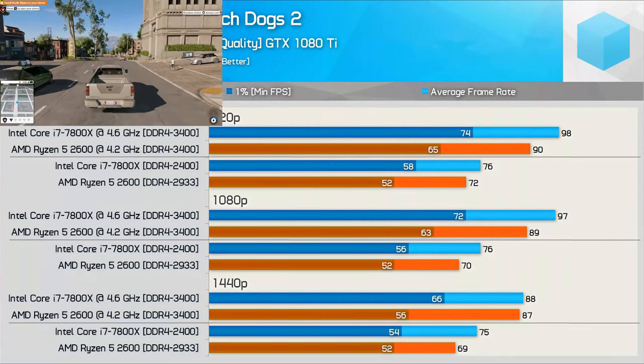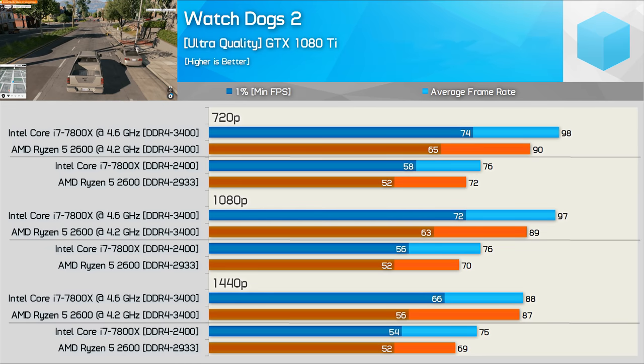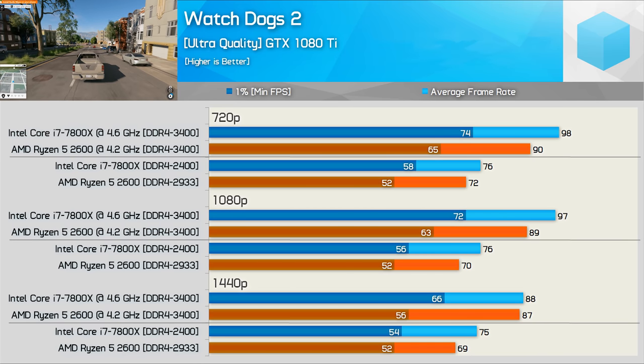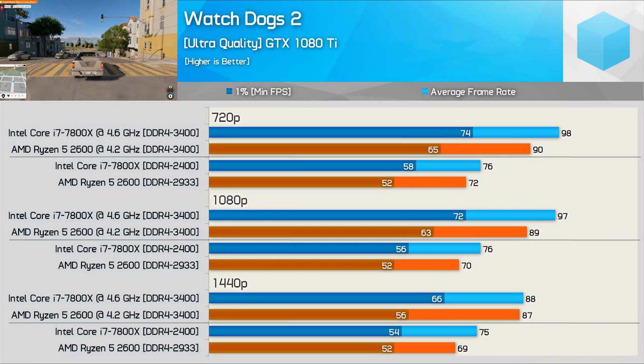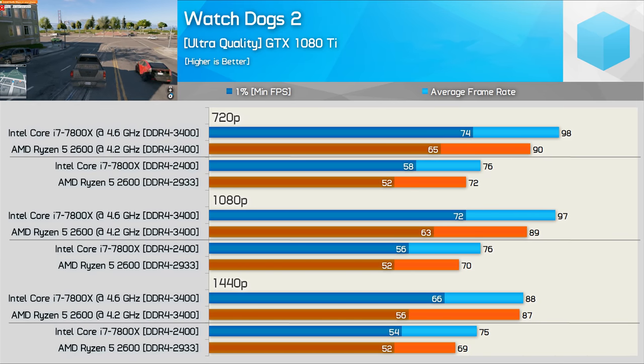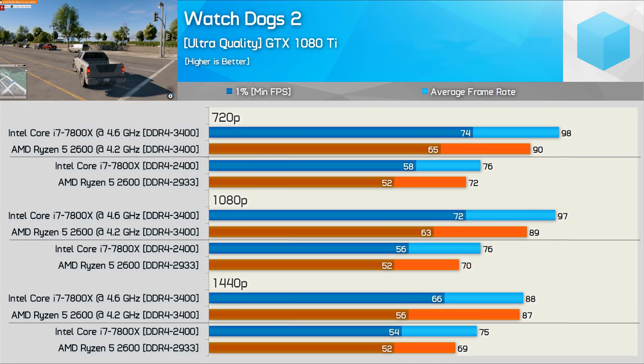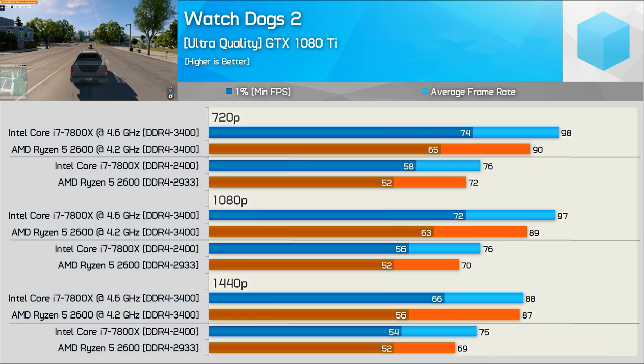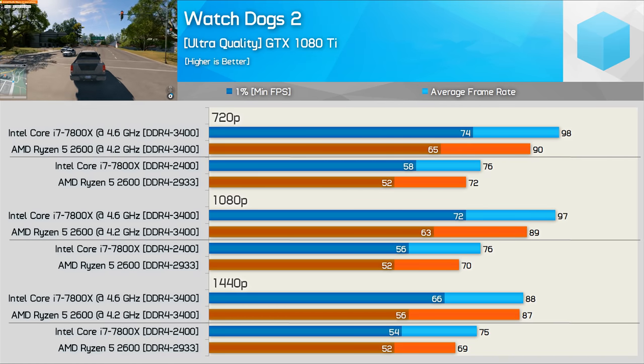Watch Dogs 2 is a very CPU-intensive title, but given it predates the release of Ryzen it is better optimized for Intel hardware and we see that result here. Even out of the box the 7800X was superior, extending its lead at 720p and 1080p once overclocked. Even at 1440p the 7800X beats out the 2600 — not a great showing from AMD here.